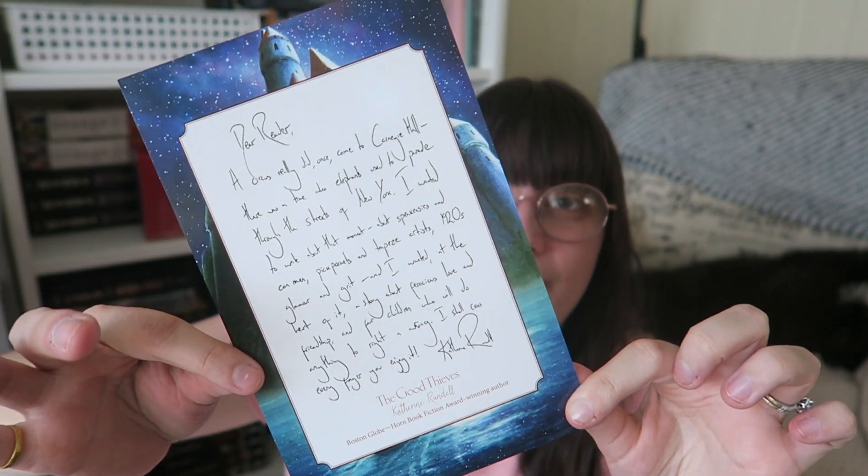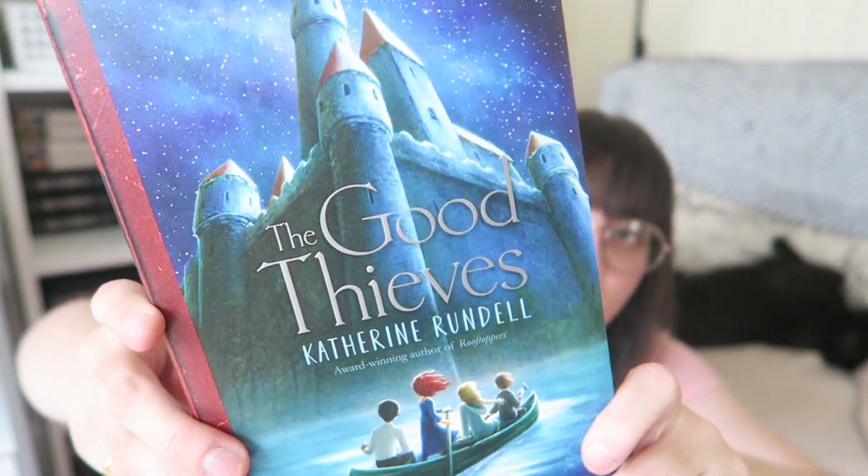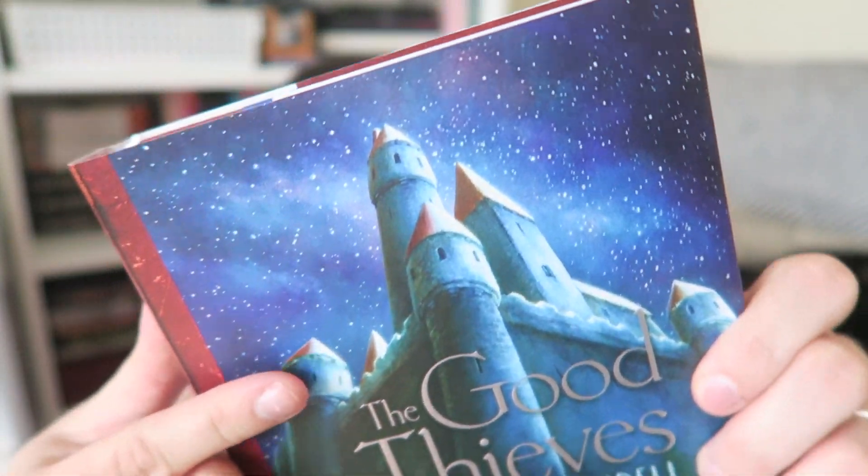We've reached the book and it is The Good Thieves by Catherine Rundle. We have a letter from the author, a bookmark with her other books on the other side, and then the gorgeous book — it's signed by the author and it's one of those two-tone hardcovers, I love those. When Vita's grandfather's mansion is taken from him by a powerful real estate tycoon, Vita knows it's up to her to make things right. With the help of a pickpocket and her new circus friends, Vita creates the plan: break into the mansion, steal back what's rightfully her grandfather's, and expose the tycoon for the crook he truly is. But 1920s Manhattan is ever-changing and full of secrets — it might take more than Vita's ragtag gang to outsmart the city that never sleeps. Oh, this sounds so fun, and I love this cover.